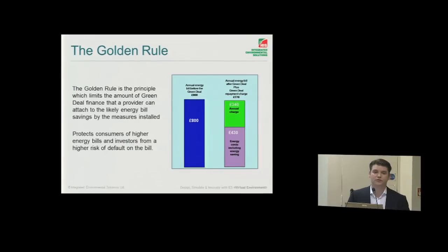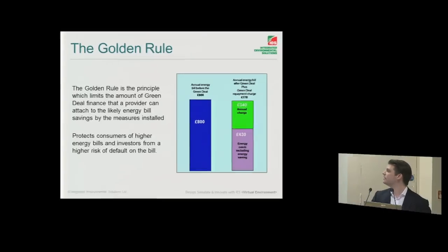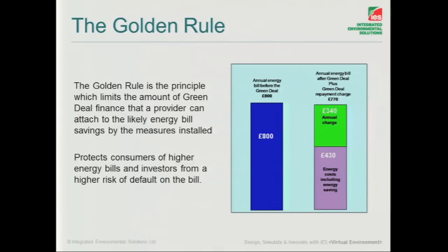The Golden Rule is the whole concept behind how this repayment works. The government is very keen for us all to become much more energy efficient but realises that capital expenditure is not as easy to come by as it has been previously. So the idea is that you pay up over time. If your energy bill was £800 per year, then after the energy efficiency measures it dropped down to £430 — that gives you a £370 saving. The Golden Rule is that it's a net saving overall even after the measures, giving you around £340 that you can spend annually paying back against the capital expenditure.